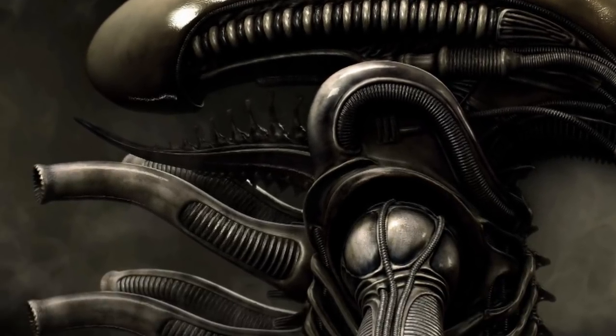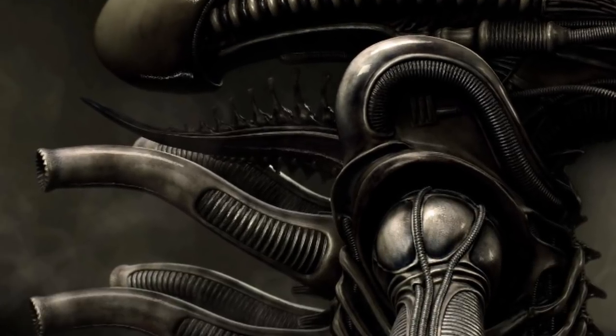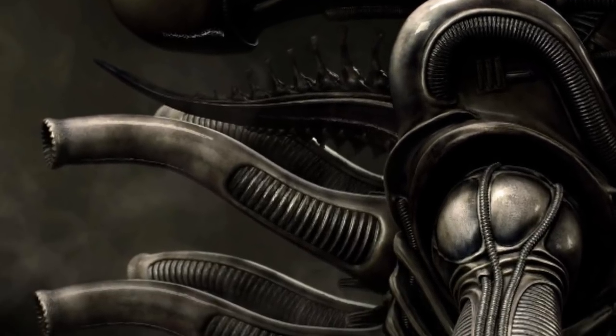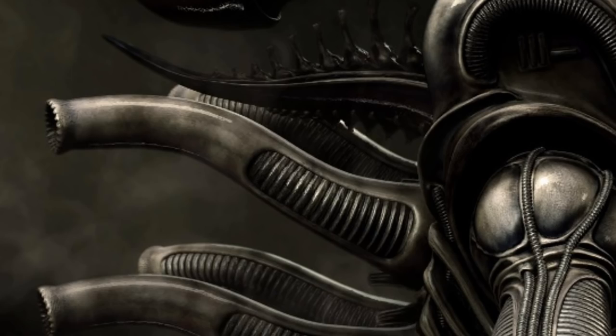Their biological and anatomical function is generally not explored in the wider alien universe, however there is a brief explanation for their uses across varying Xenomorphs that could help us to understand their role in the creature's metabolic activities.